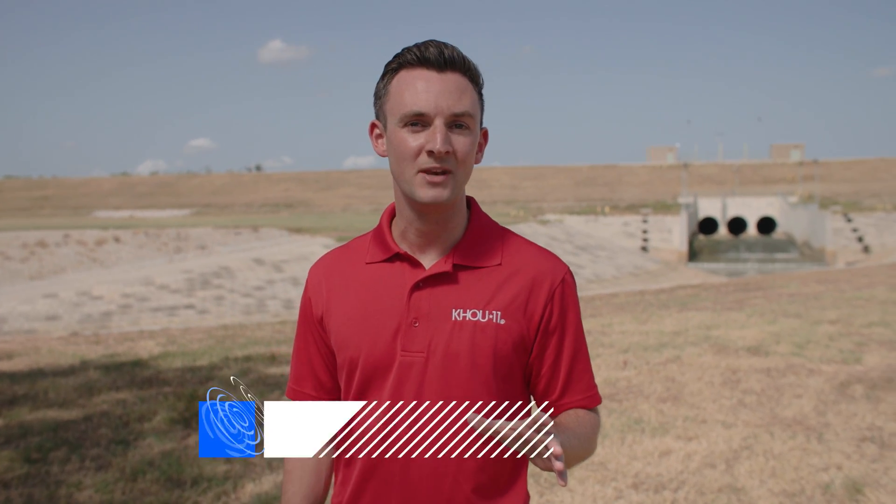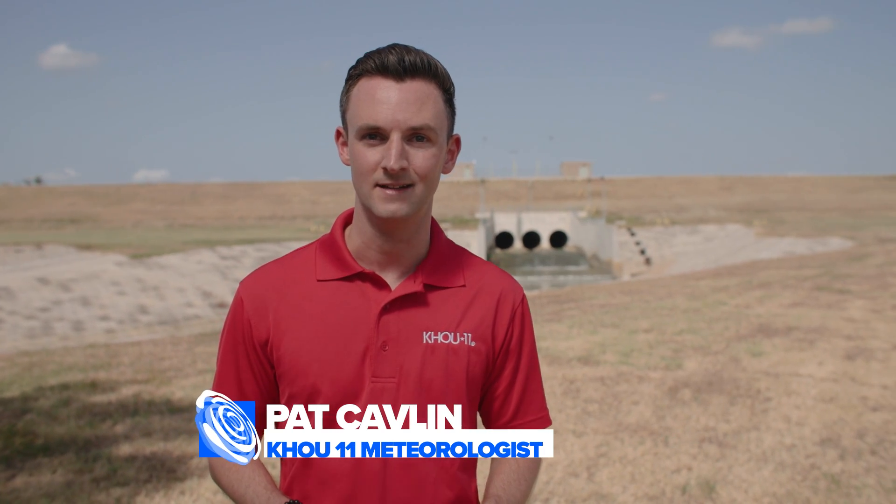I'm KHOU 11 meteorologist Pat Kadlin and we are keeping you weather smart this hurricane season. The first question that a homeowner asks before buying their home, especially in the Houston area, is: has the area ever flooded in the past? A very important question in a flood-prone area such as the city of Houston. I'm standing outside of Addicks Reservoir where in 2017, during Harvey, this very system was overwhelmed by the tremendous amount of rainfall that fell in just a few days.